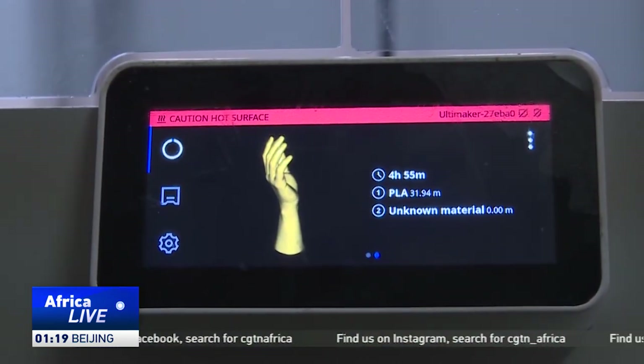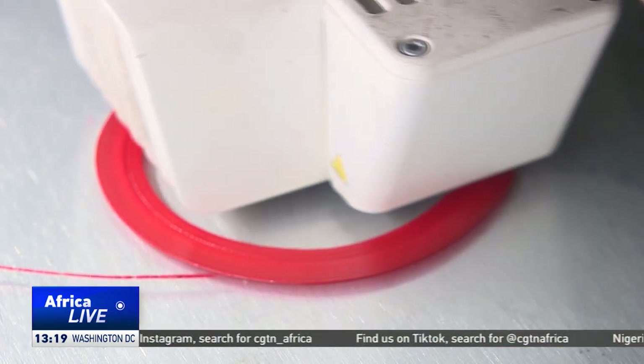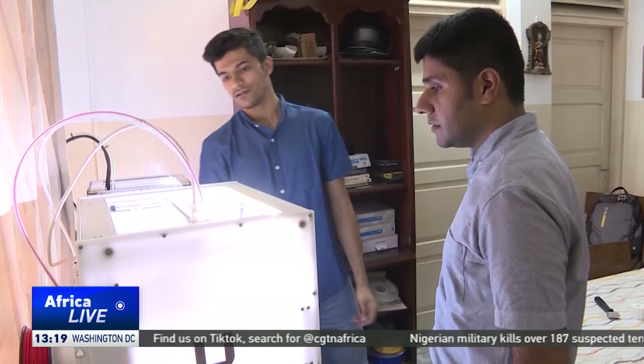While the final product is still being refined, the technology has the potential to significantly enhance the quality of life for many individuals facing similar challenges. Daniel Kijo, CGTN, Dar es Salaam.